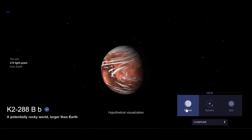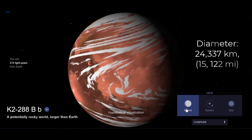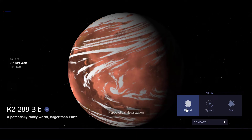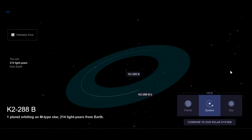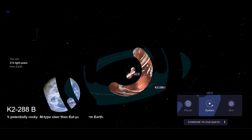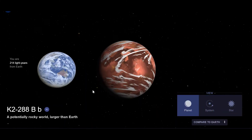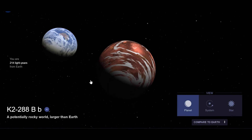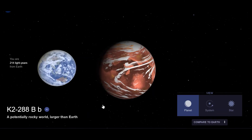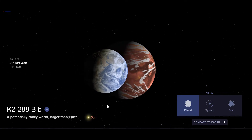#15. K2-288Bb is a super-Earth or mini-Neptune exoplanet orbiting the habitable zone of K2-288A, a low-mass M-dwarf star in a binary star system in the Taurus constellation, about 226 light-years away from Earth. K2-288Bb is within a binary system of two red dwarfs, and it is highly debated whether it is capable of supporting life.